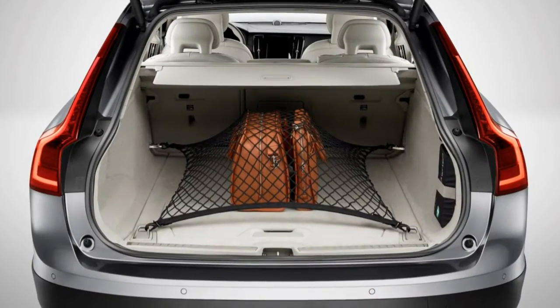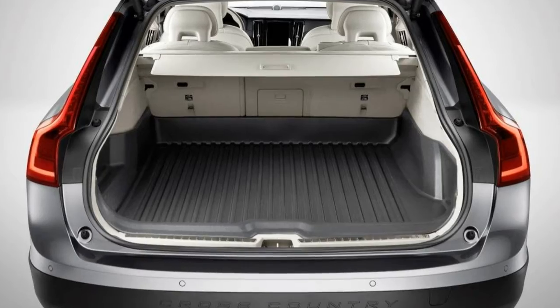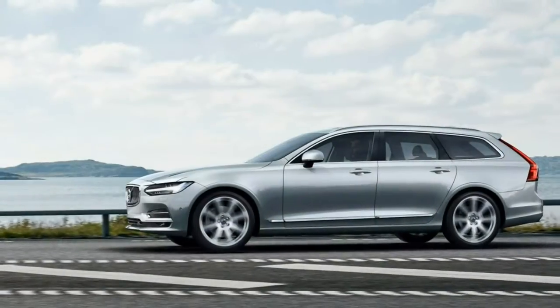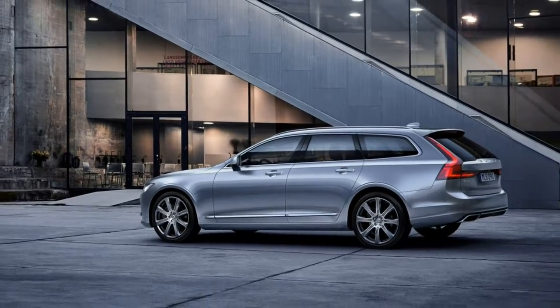The V90 Cross Country is a new model for 2017. It's a modestly revised variant of the V90 wagon, which is based on the S90 midsize luxury sedan that debuted last year.